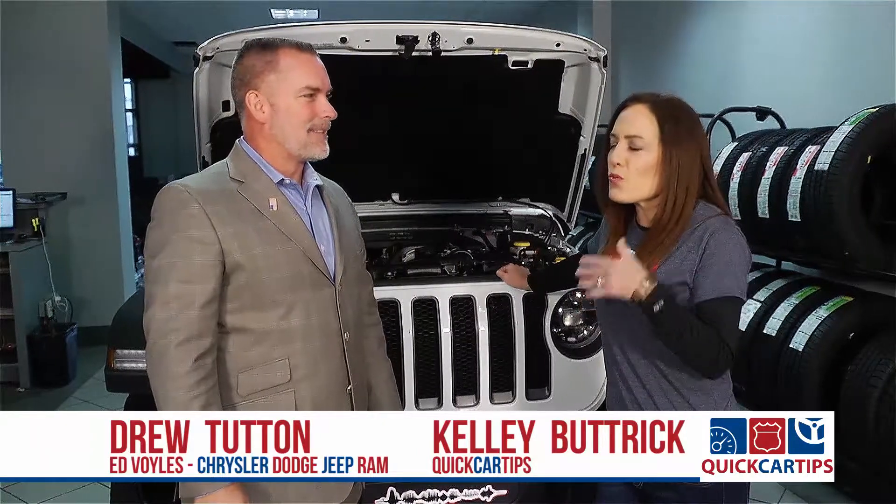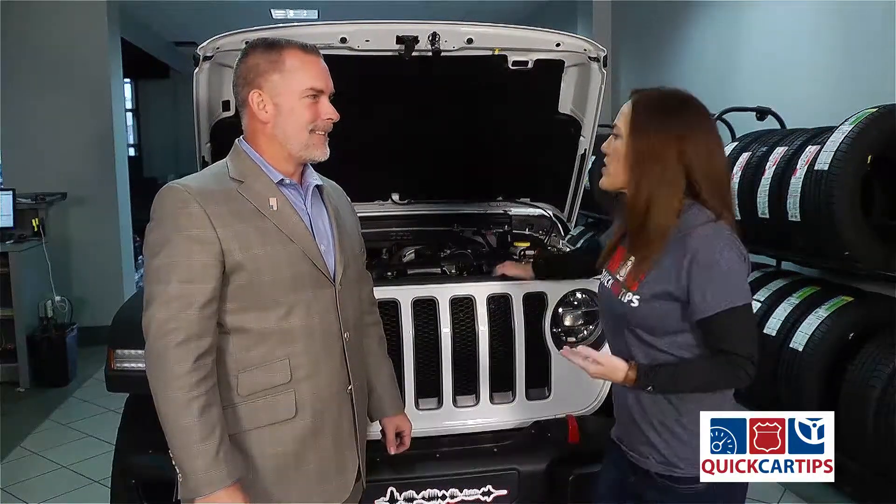All right Drew, we're coming up on road trip season. So getting ready for a road trip, what sorts of things do we need to be checking out here before we hit the road?